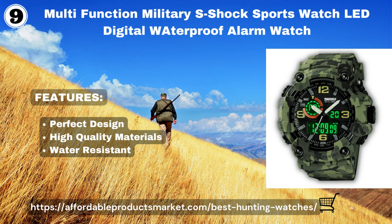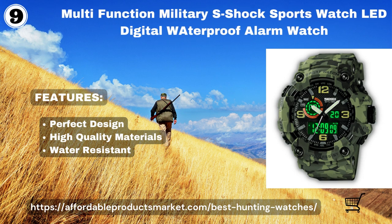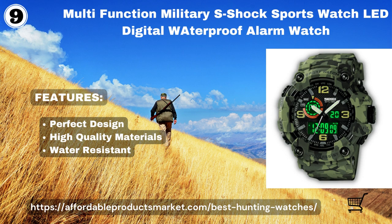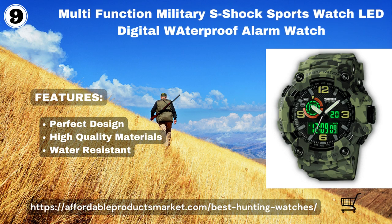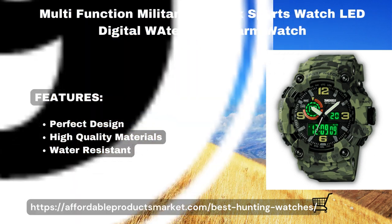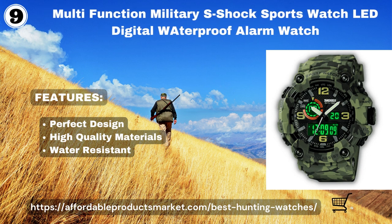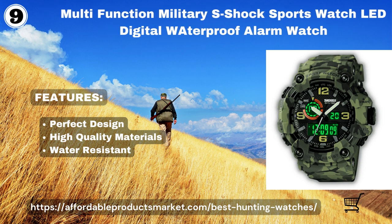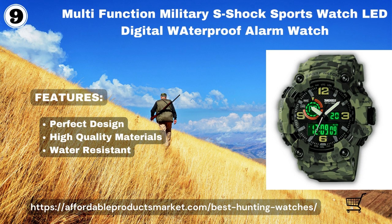Multi-Function Military S-Shock Sports Watch LED Digital Waterproof Alarm. This watch holds both digital and analog screens, giving two different time zones for easy setup and reading. It features quality sports functions and Japanese batteries, waterproof construction, a stylish military-style sports dial design, and a large dial that is easy to read.